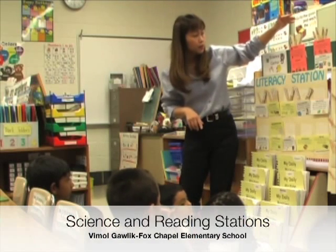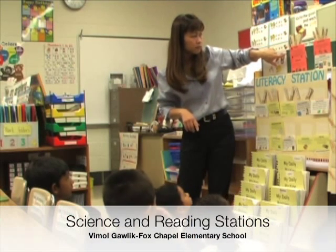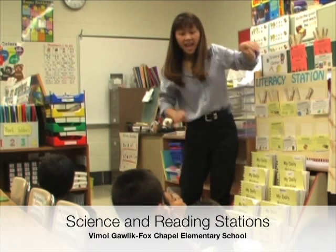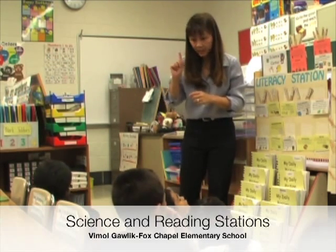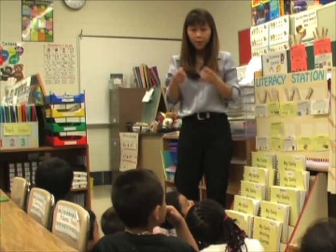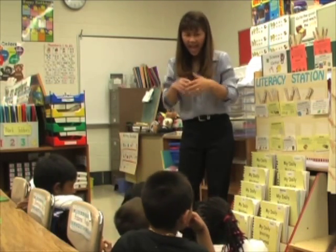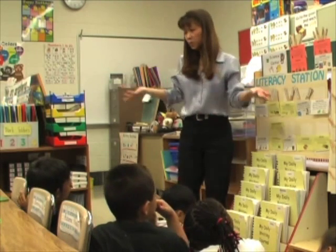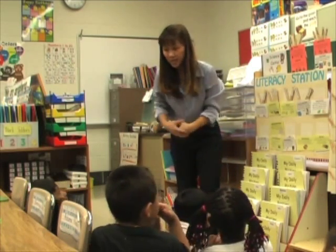Christopher and Dominique, this is station number one. You're going to sort the beans, and you are going to only get one tablespoon, one scoop. Put them in the middle of the sorting tray, and you're going to think: how can you sort them? What are some ways you can sort the beans?